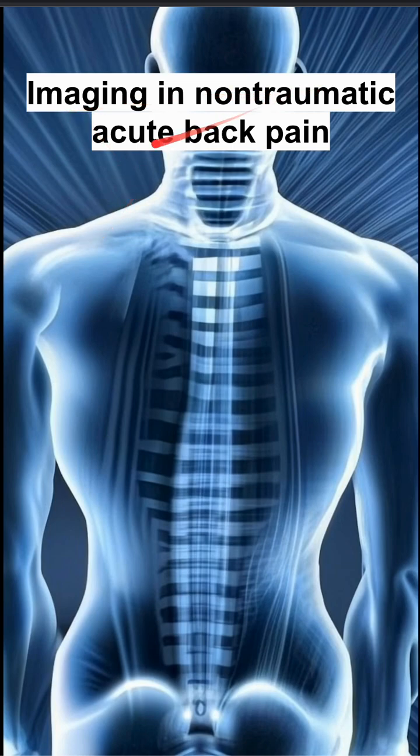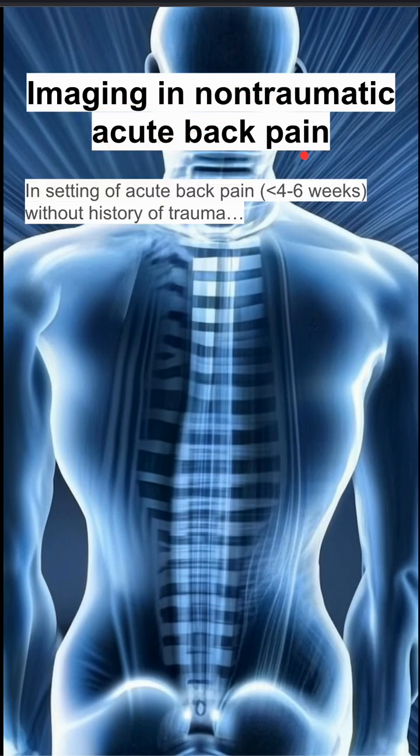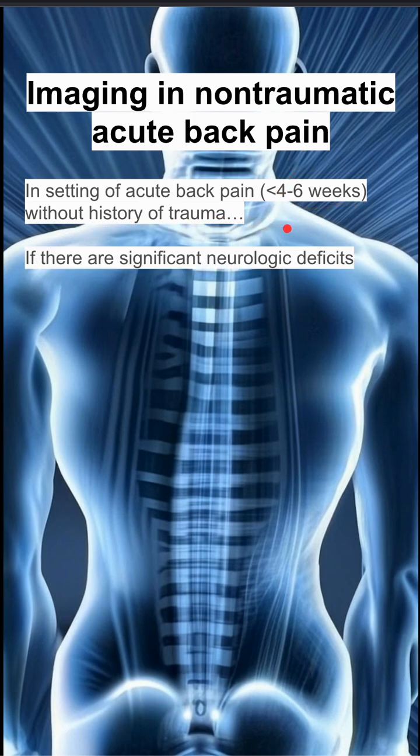Here are some guidelines for imaging and non-traumatic acute back pain. If the patient has acute back pain — that's back pain lasting less than four to six weeks without a history of trauma — this is what you should do.